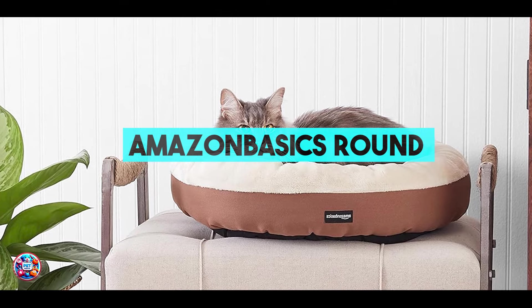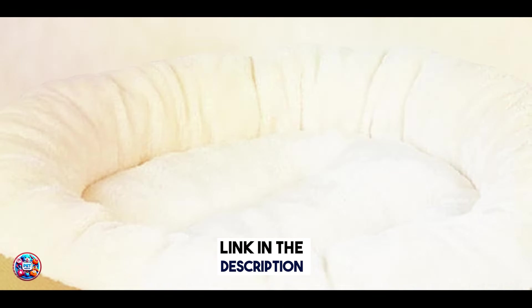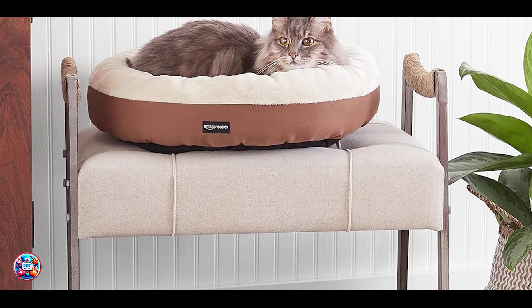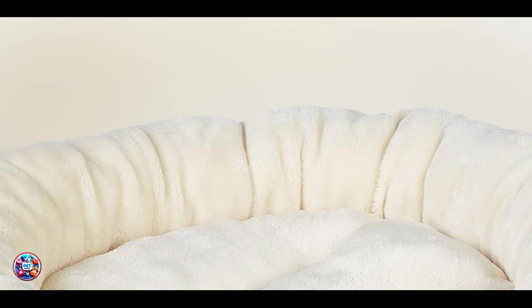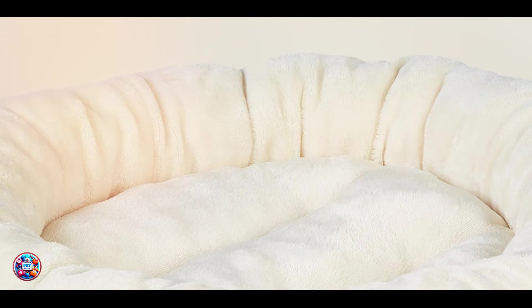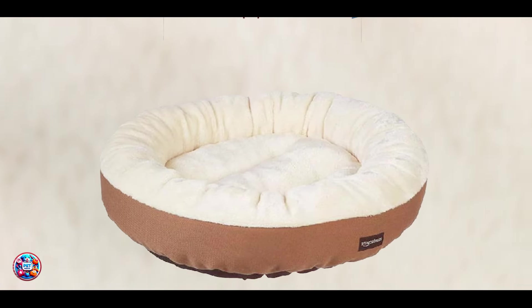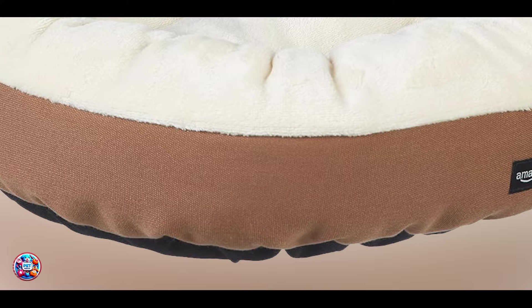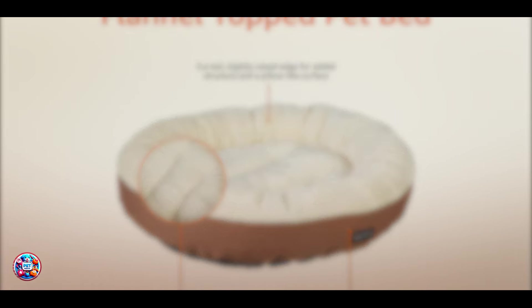And finally, at number 5, we have the Amazon Basics Round Bolster Pet Bed. It offers simplicity and comfort with its classic design and plush materials. It features a round shape with raised sides that provide a sense of security and support for cats of all ages. Key features include a soft fleece surface and polyester canvas sides that offer durability and comfort. The bed is filled with polyester cushioning for added support and is suitable for both cats who like to curl up or stretch out. The benefits include providing a cozy resting spot that encourages relaxation and reduces stress. The Amazon Basics Round Bolster Pet Bed is easy to clean with a removable cover that is machine washable, maintaining cleanliness and freshness effortlessly.